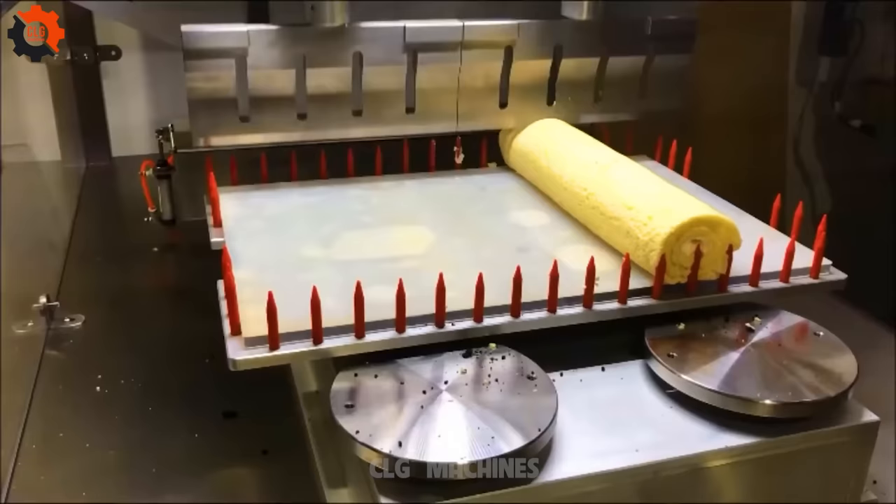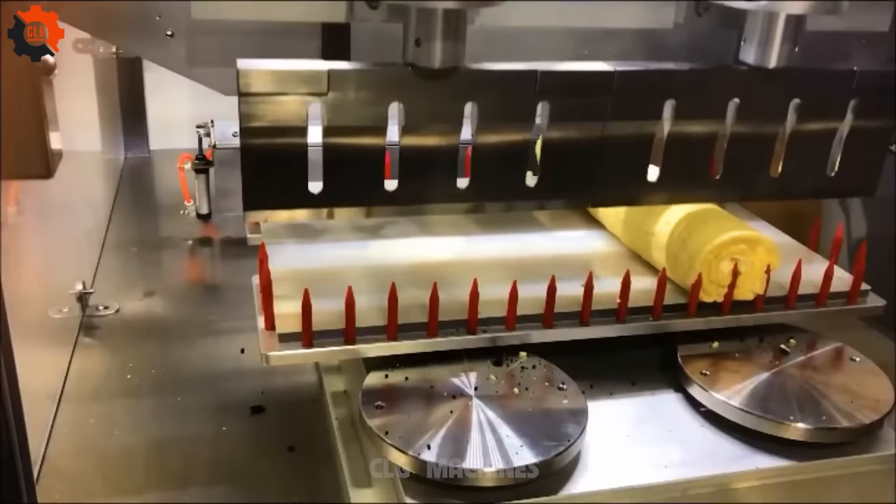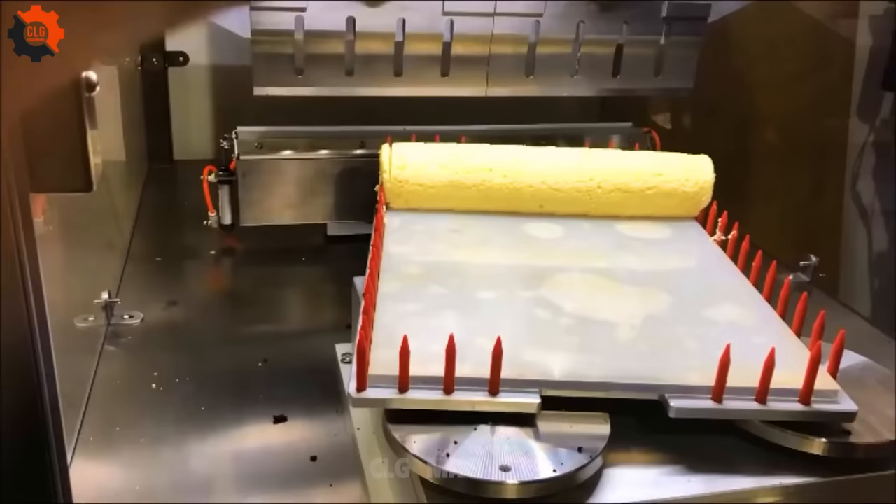Introducing our revolutionary ultrasonic food cutting machine. Say goodbye to messy cake slicing struggles. With precision like never before, our machine effortlessly cuts through cake rolls with ultrasonic precision. It's the secret weapon for perfect slices every time. Elevate your baking game and experience the magic first-hand.